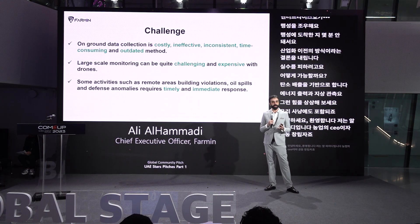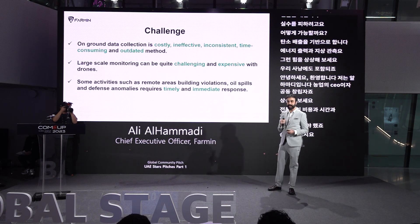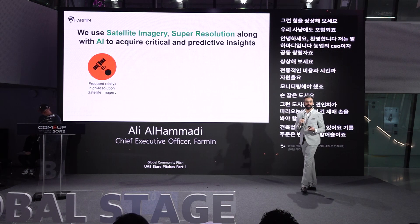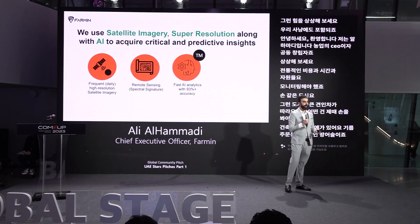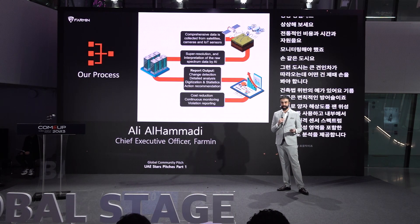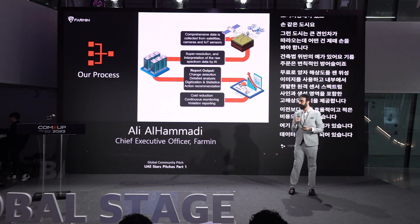Imagine the traditional cost, time, and resources needed to monitor cities like Seoul or Busan — these come with enormous tags, and some require timely intervention. Examples include building violations, oil spills, and defense anomalies. At Farmin, we use frequent high-resolution satellite images along with in-house developed capabilities: remote sensing, spectral signature, AI, generative AI, and super-resolution to provide these analytics far more efficiently and at a fraction of the previous cost. The data is obtained, complemented, amplified, and processed, and a report is generated based on the case of interest.